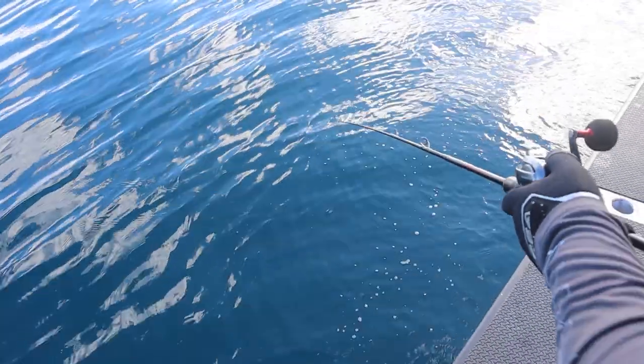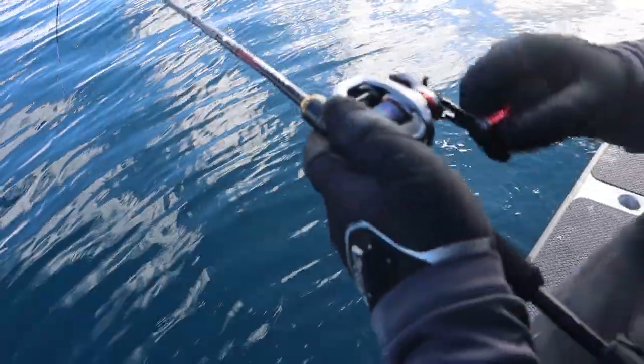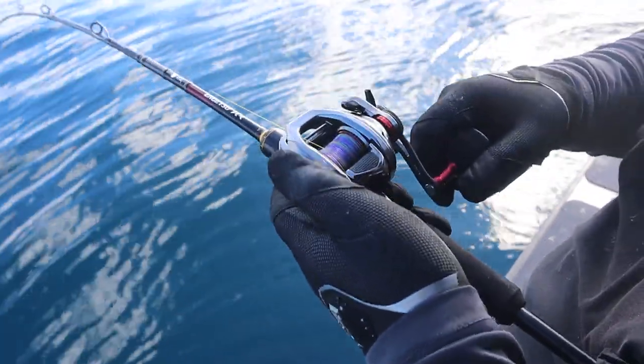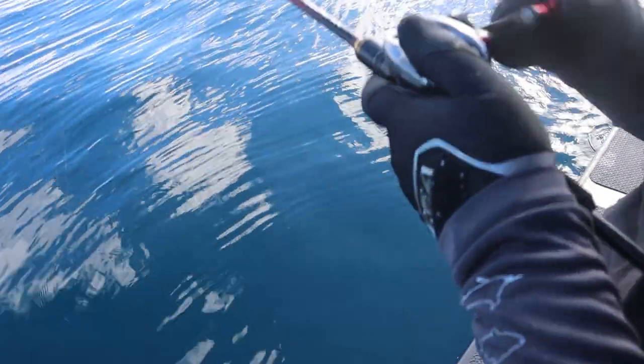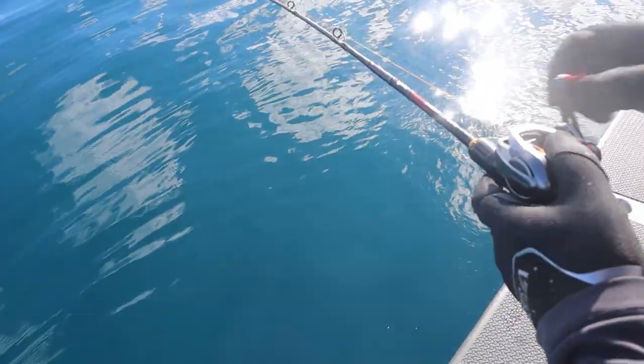What just happened? I think a shark got it - oh no, it's still on. It's still on! Wow - did he just decide to go for a big burn and run? Yeah.